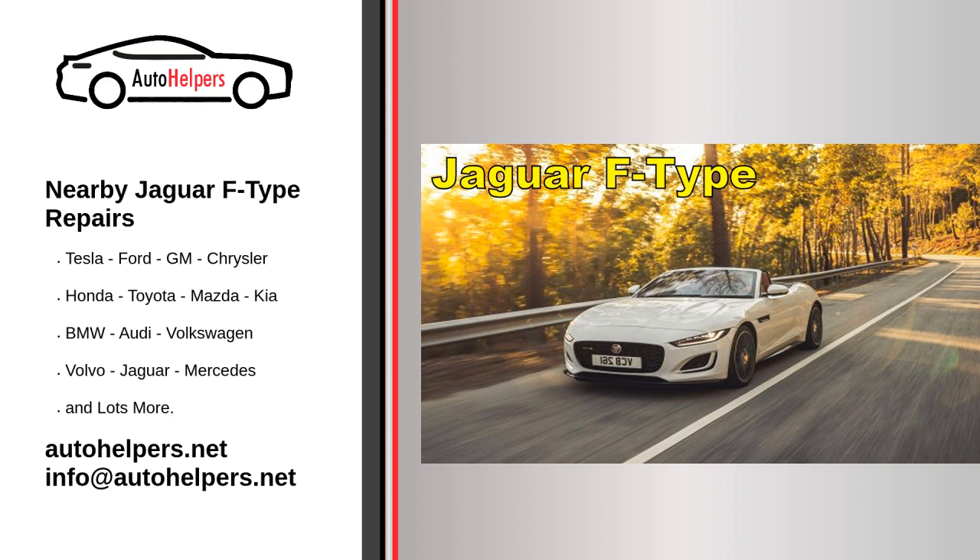Common issues that may require repairs on a Jaguar F-Type include engine problems such as overheating, oil leaks, or poor performance, suspension issues such as worn-out bushings or leaking shocks, and brake problems such as worn pads or rotors.